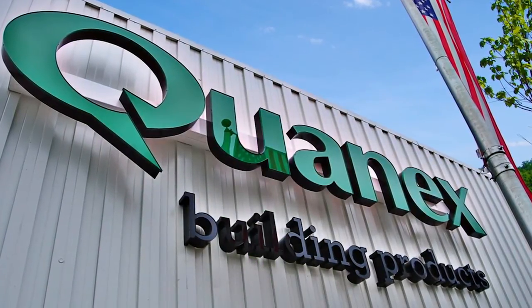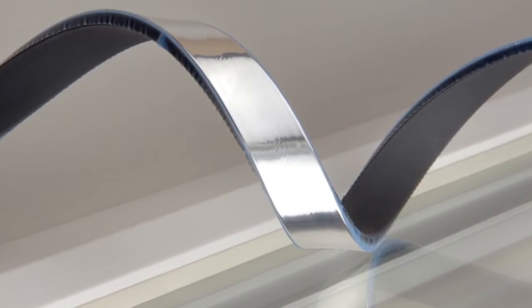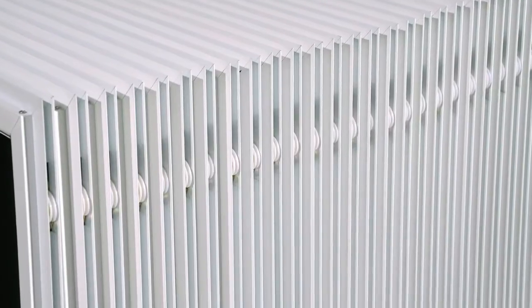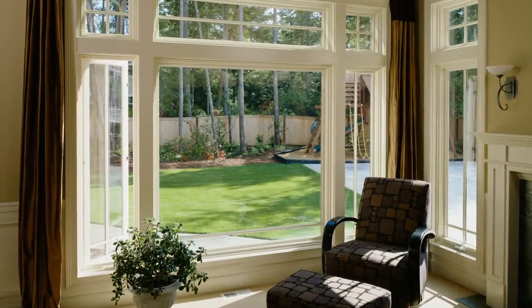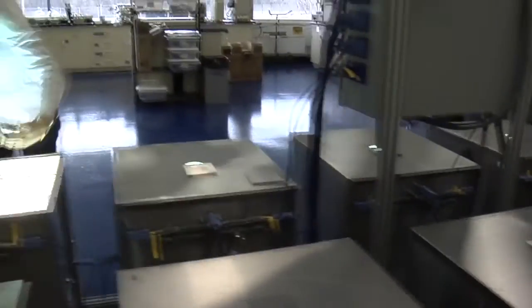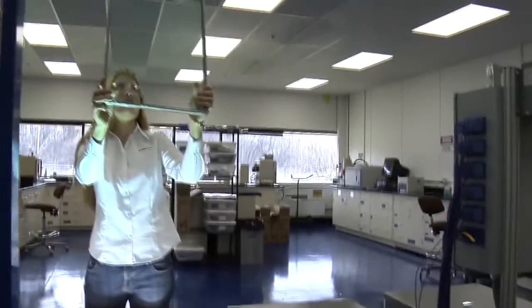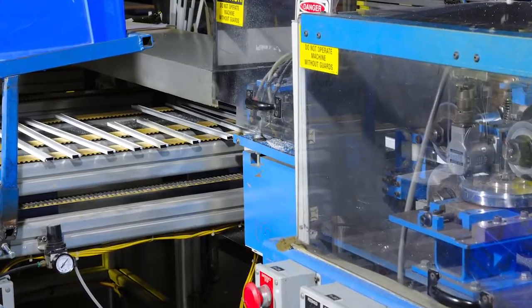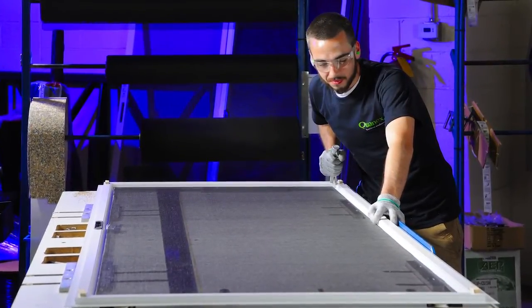At Quanex, our goal is to help you reach yours. We achieve this with advanced field-proven IG spacers, window and door components, window and door screens, and window and door profiles. But we offer you so much more than great products. We make it our business to help you create efficiencies in your processes and improve your bottom line. In short, our business is making your business better.